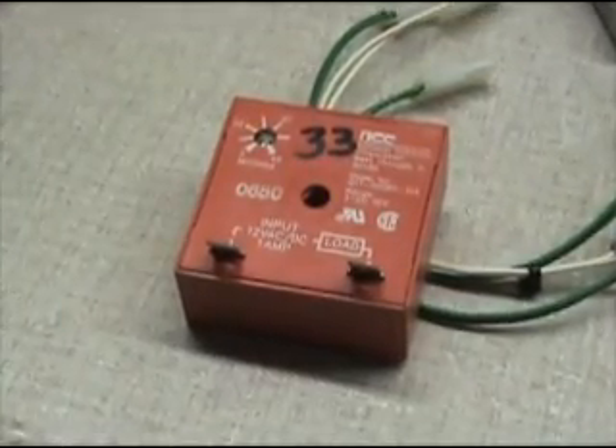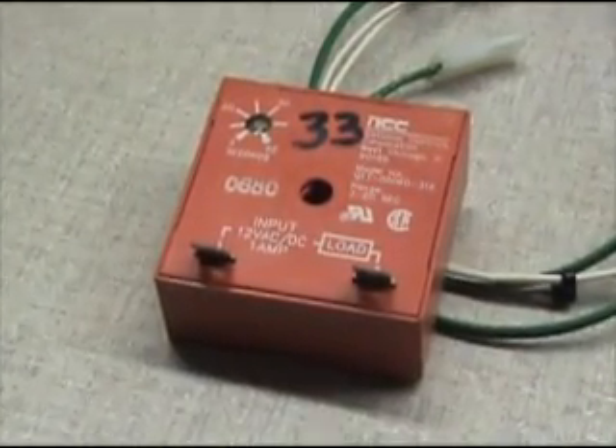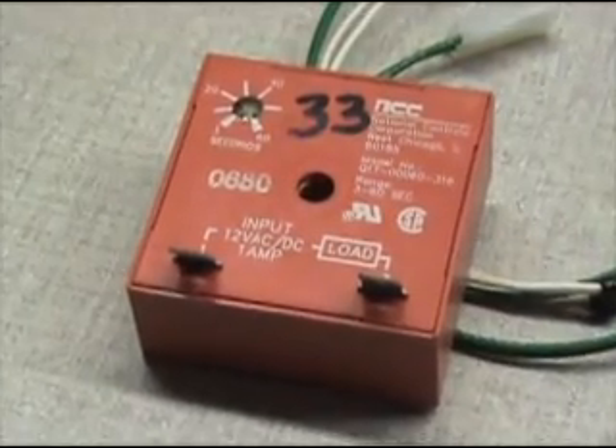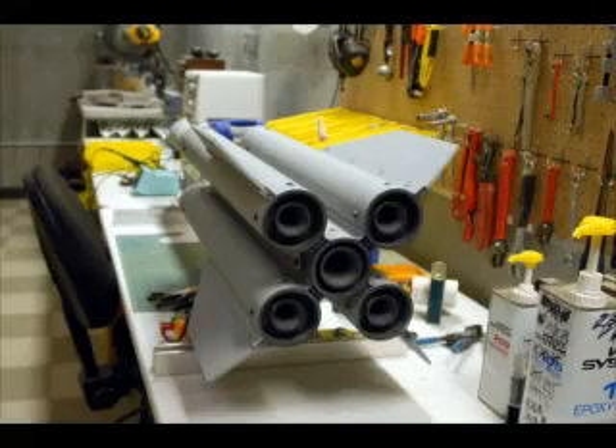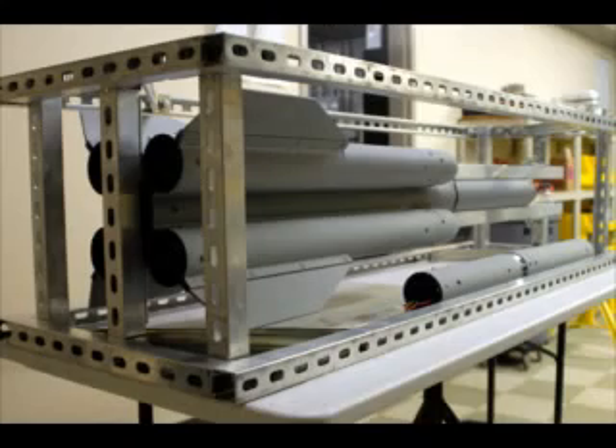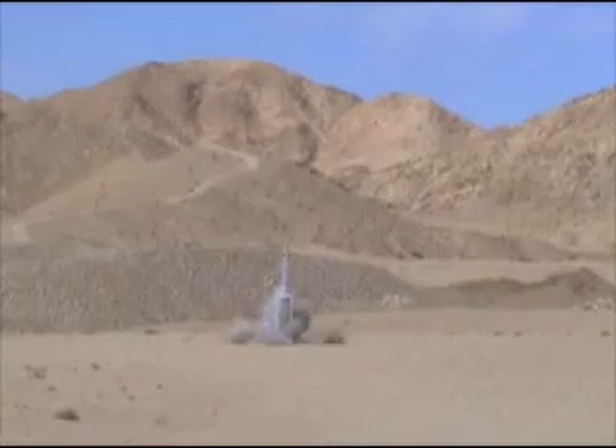Aerodynamic forces acting on the electronics is an unlikely cause. The time-delay relays I use are solid-state and encased in epoxy. I've used them to air-start second-stage engines before, so I don't think they're the cause. There's really no way I can test this other than with a flight, and since I've seen them work under aerodynamic forces before, I'm going to cross this one off.